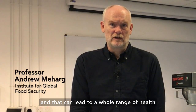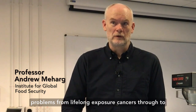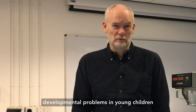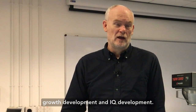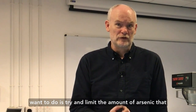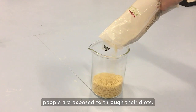Rice is naturally high in arsenic, and that can lead to a whole range of health problems from lifelong exposure — cancers through to developmental problems in young children, particularly immune development, growth development, and IQ development. So it's really quite serious, and what we want to do is try and limit the amount of arsenic that people are exposed to through their diets.